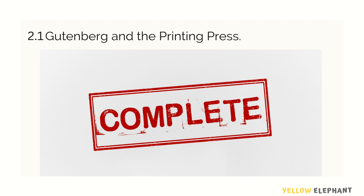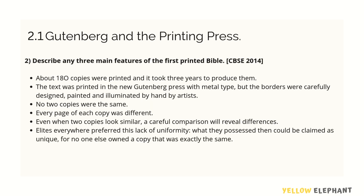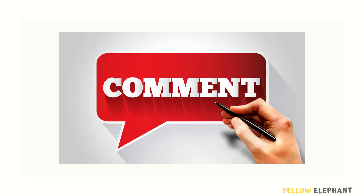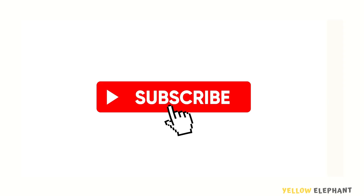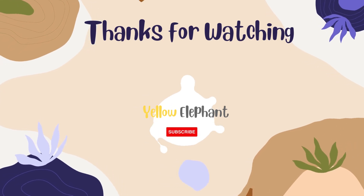That completes topic 2.1 — Gutenberg and the Printing Press. In this topic, the most possible Q&A's will be made available for your reference. If you have any questions or doubts, please post them in the comment section. If you found this video useful, share it with your friends and subscribe. Thank you, see you!